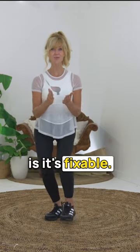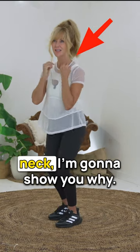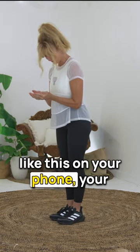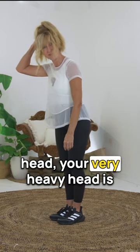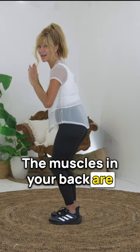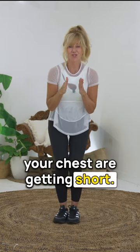The good thing for you is it's fixable. If you've got a dowager's hump, a neck hump, or tech neck, I'm going to show you why. When you're looking down like this on your phone, your very heavy head is leaning forward. The muscles in your back are stretching and the muscles in your chest are getting short.